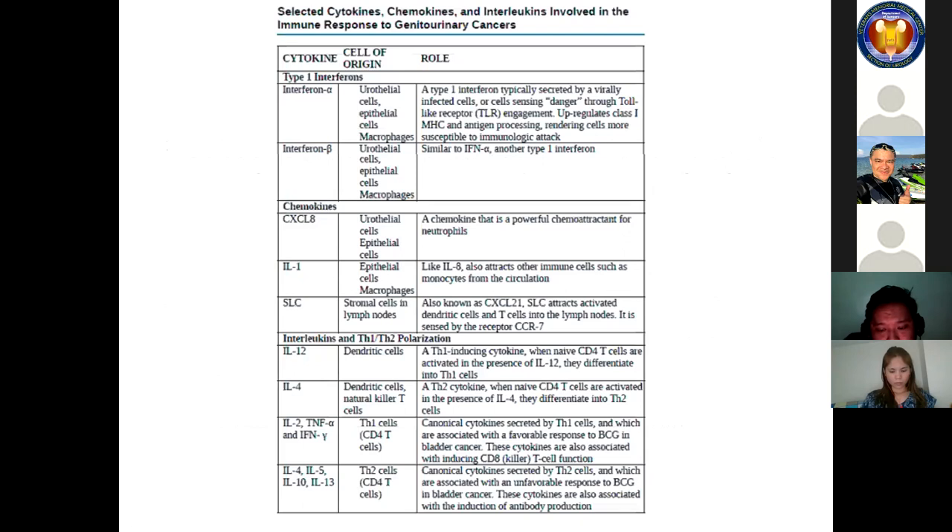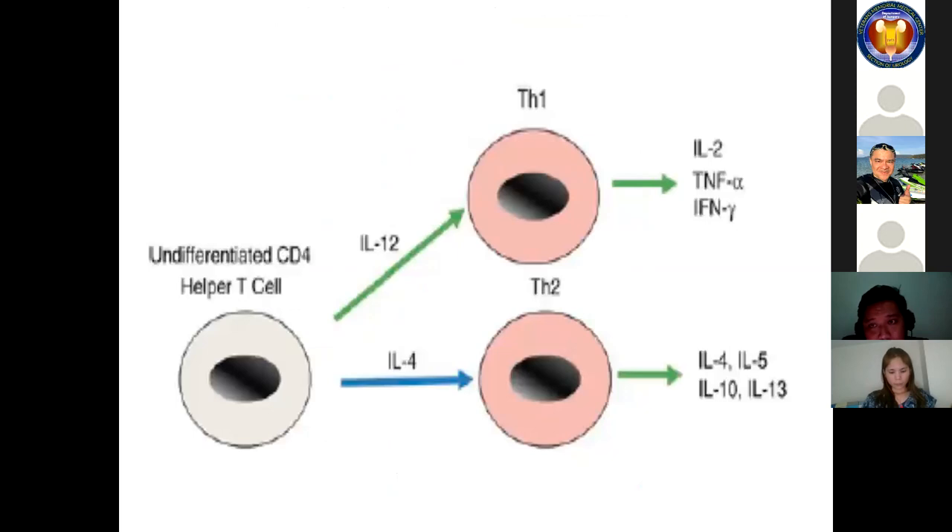TH1 and TH2 cells are differentiations of CD4 T cells. They differentiate depending upon the cytokine environment in which they are found. There are two discrete sets of cytokines associated with a broad polarization in the adaptive or T cell-mediated immune response, termed the TH1 and TH2 families of cytokines. These are secreted by CD4 helper T cells in response to various stimuli and are critically important in polarizing the immune system in one of several directions.